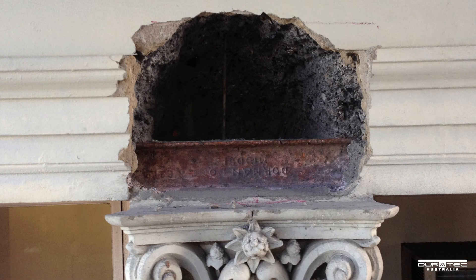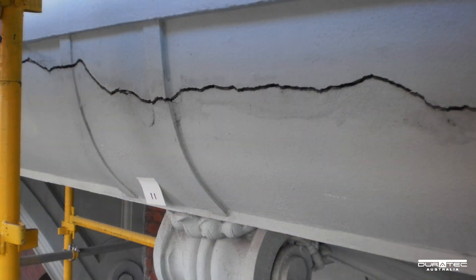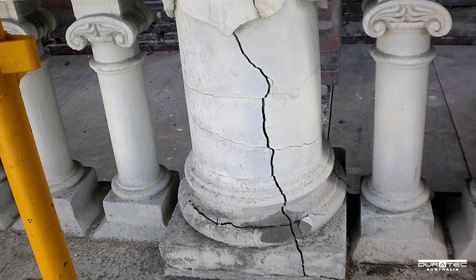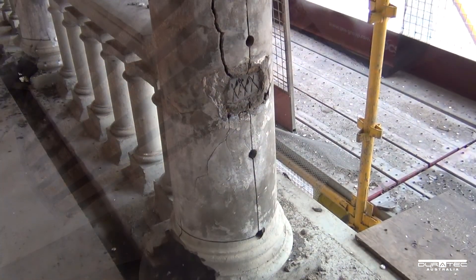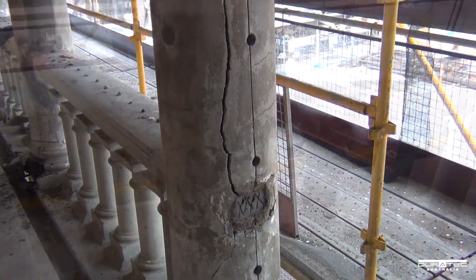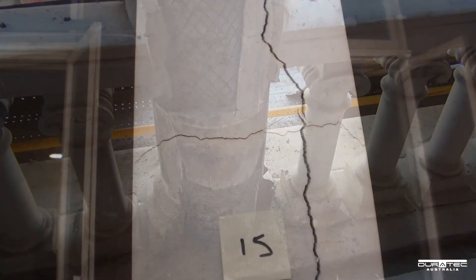The structural steel still had the original embossed logo of Dorman Long, the steel supplier still operating in Middlesbrough, England. The existing cracks and the porosity of the Coke Breeze concrete, allowing moisture ingress, created high corrosion conditions.